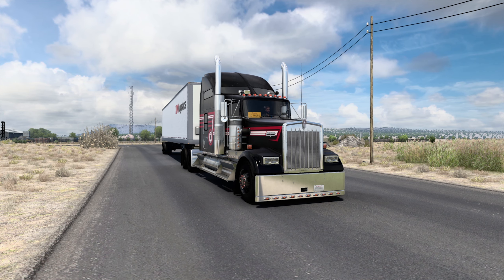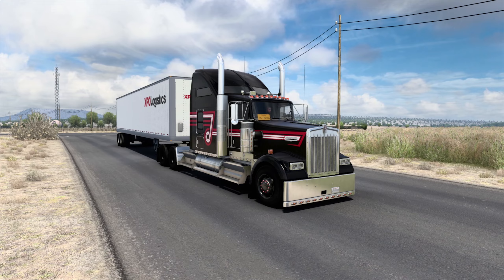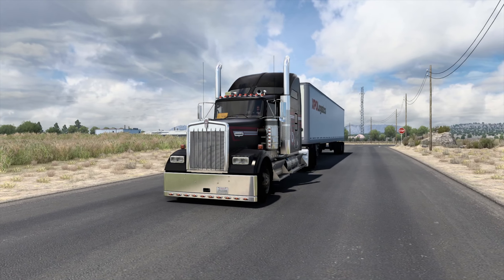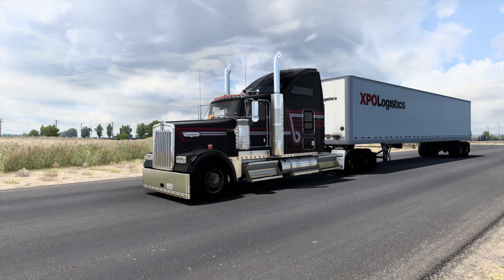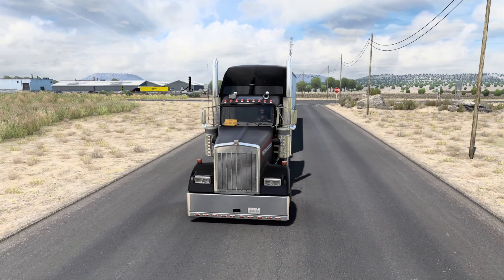Hello everybody, Kyle Therrell here, walking back to another episode of American Truck Simulator. It has been a long time since I've gotten back into it. I've been wanting to get back into it and SCS got me off my ass basically with the 100th anniversary of the Kenworth W900.